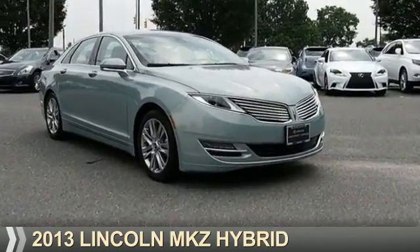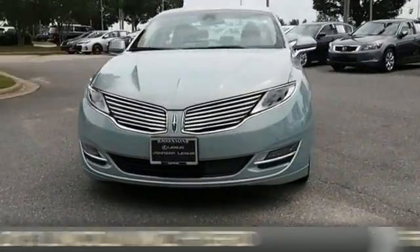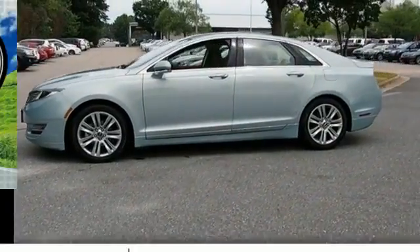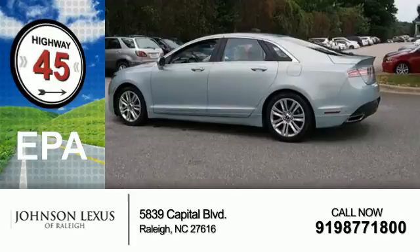Presenting the 2013 Lincoln MKZ Hybrid. It's powered by front-wheel drive, a 2.5-liter 4-cylinder engine, and a continuously variable transmission. Great fuel efficiency saves you money by requiring fewer trips to the gas station.